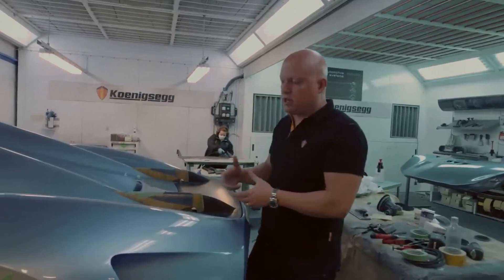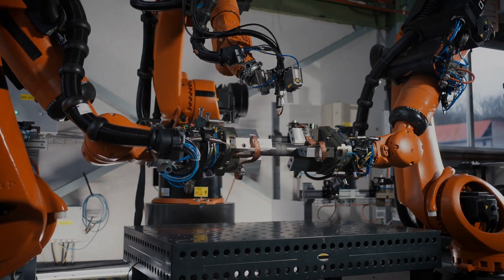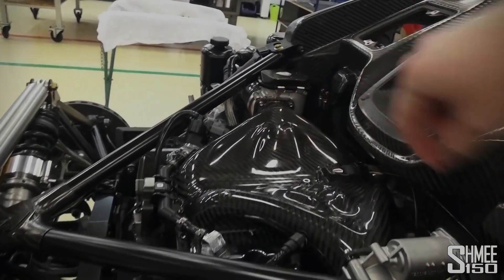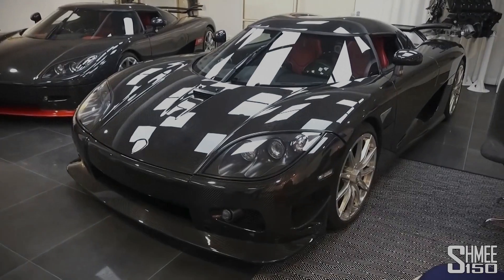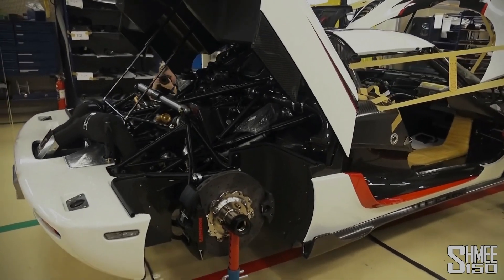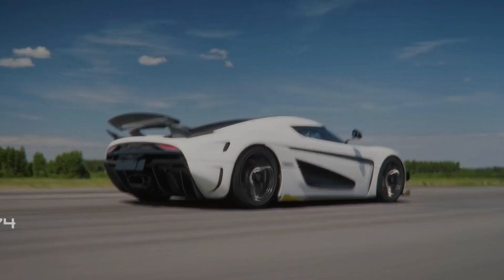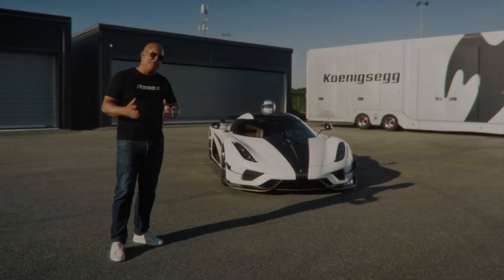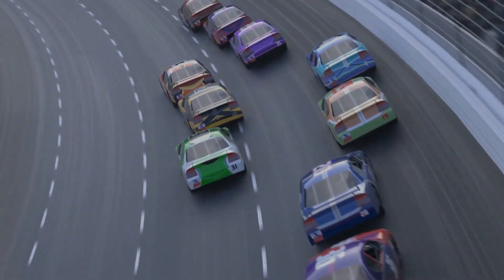Instead, it's designed to work alongside an internal combustion engine. The Koenigsegg Gemera uses the unique DFG engine with camless valve technology, characteristic of Koenigsegg's unconventional approach. This engine is relatively small — a 2-liter, twin-turbocharged, three-cylinder unit — but it's incredibly powerful when combined with an electric motor on the crankshaft, providing 600 brake horsepower to the front wheels. In addition, there's a separate electric motor for each of the rear wheels. The Gemera seats four and boasts a total output of 1,700 horsepower. The Quark E-motor plays a crucial role in making all these components work together seamlessly, handling low-end power for instant acceleration while the combustion engine takes over for high-speed performance.